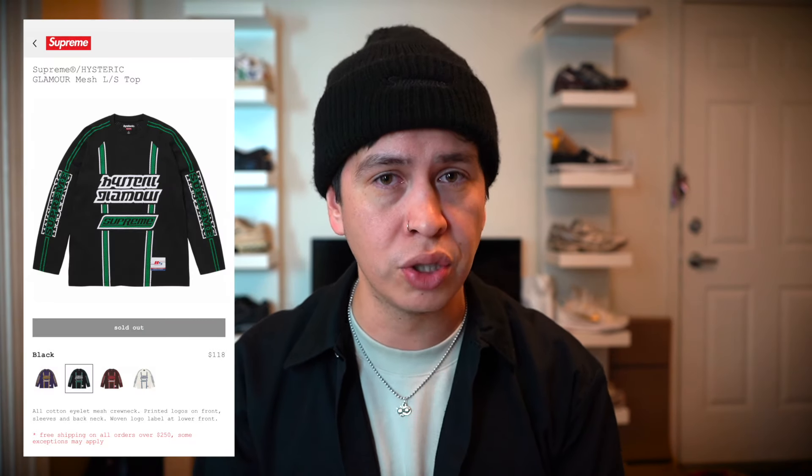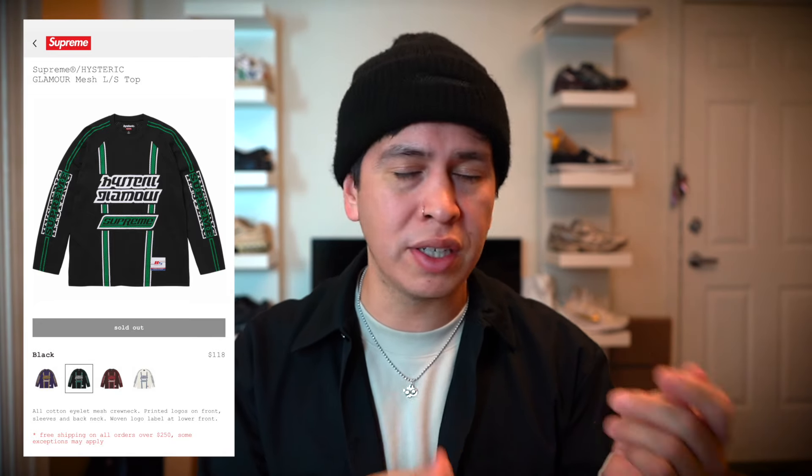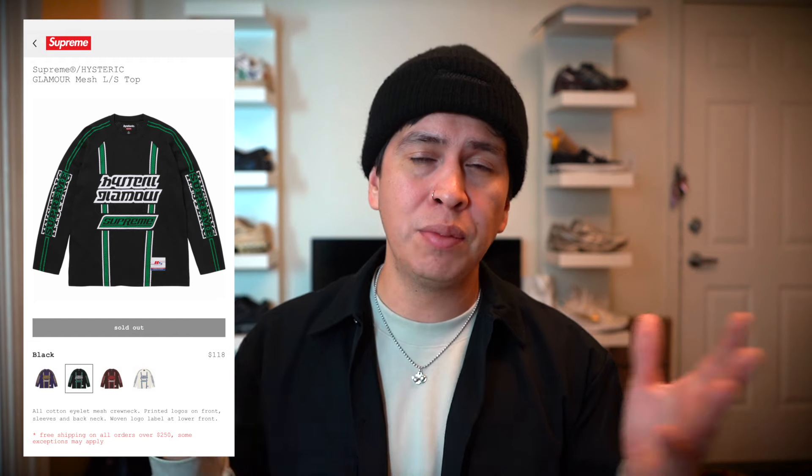This morning I woke up maybe 10 minutes before the drop and I did end up grabbing a long sleeve mesh shirt. At first I thought these were jerseys, but if you take a look at the description it says 100% cotton — I thought it was going to be more of a jersey material.